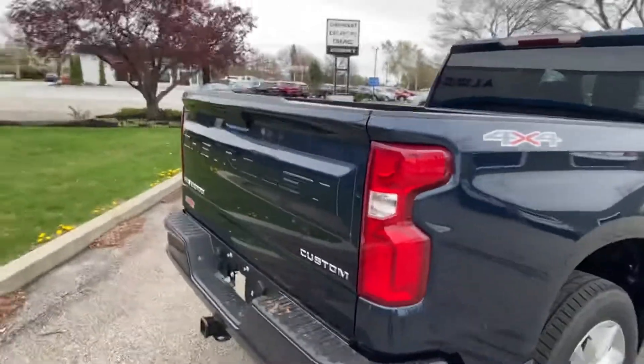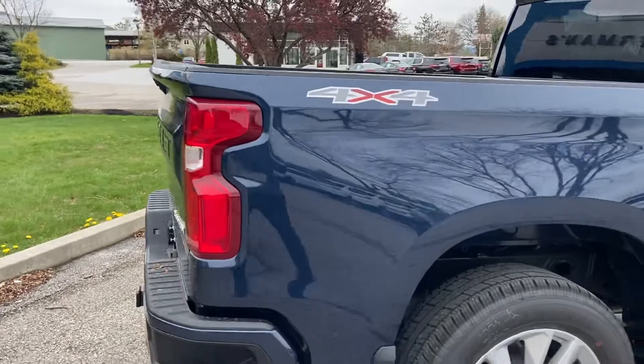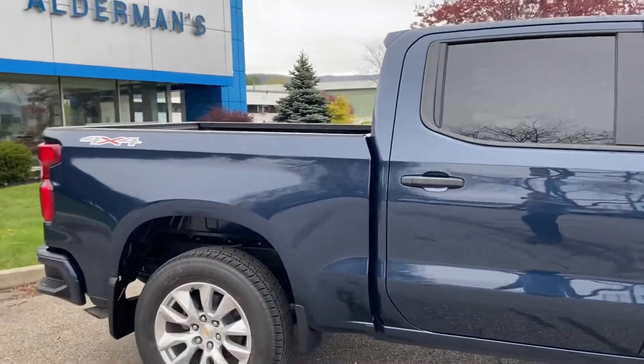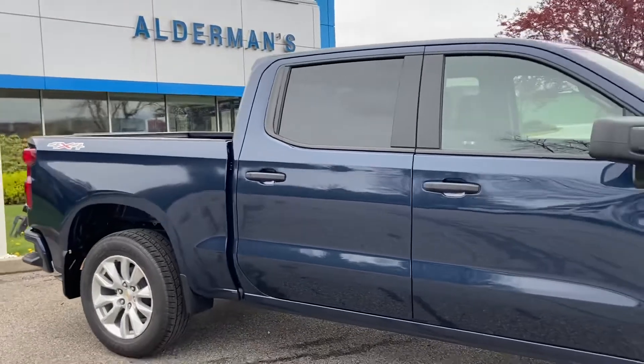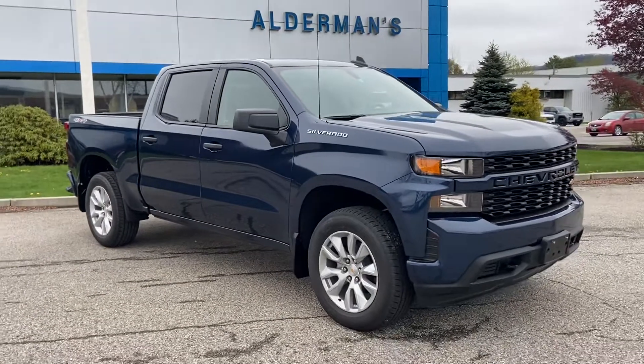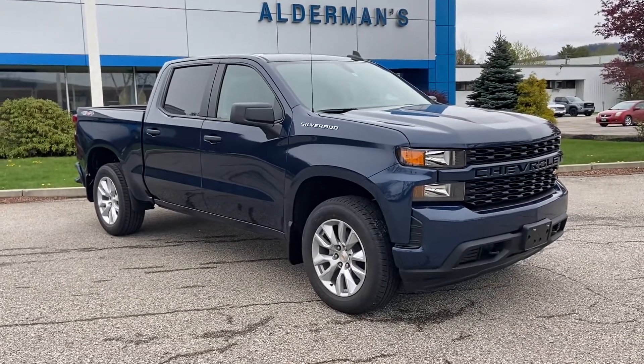So yeah, this is a beautiful truck — it's a 2021 four-wheel drive Chevrolet Silverado 1500 crew cab. I hope this video was helpful, and have yourself a great day!